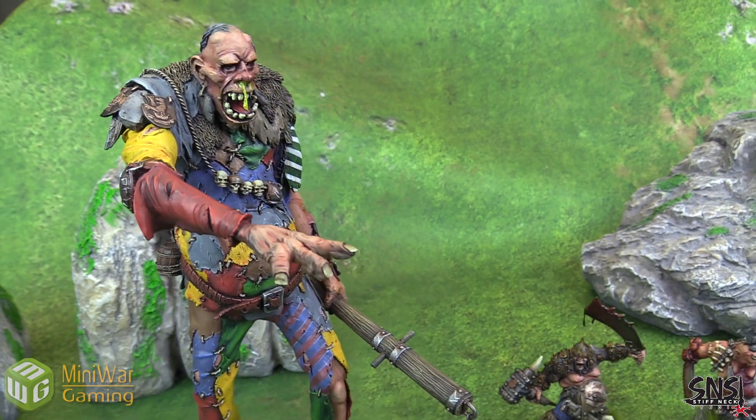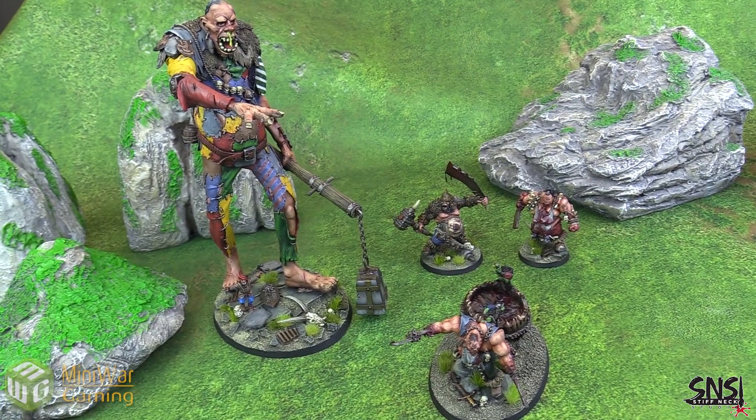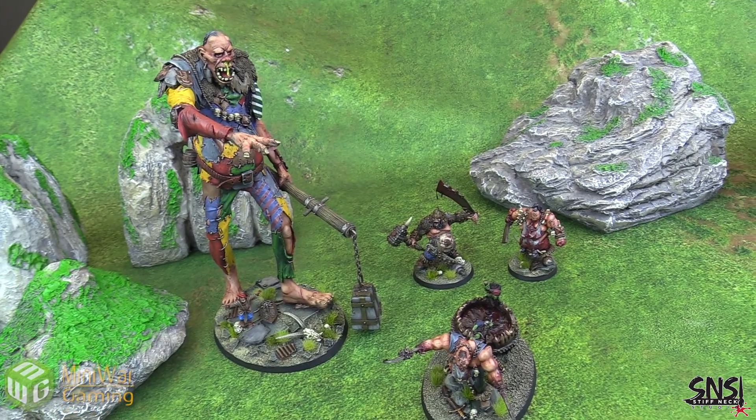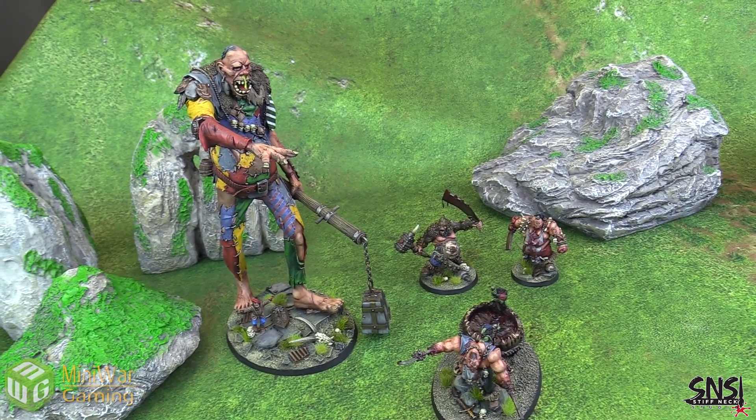We've got some ogres and a giant. You'll be seeing these in future Mini Wargaming battle reports, especially in the Firestorm games. I've got to bring that Gargant out because I'm doing destruction — seeing him romping around the table would be awesome.